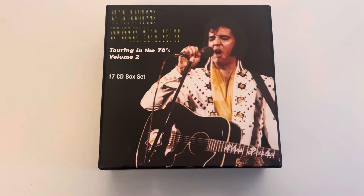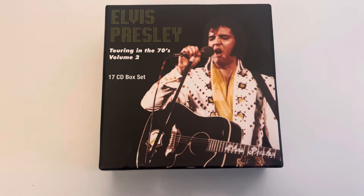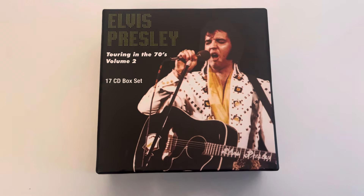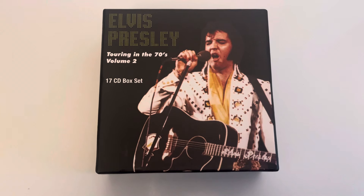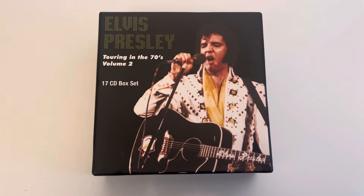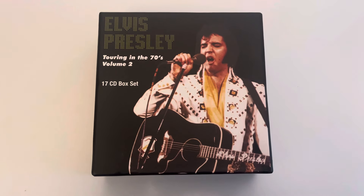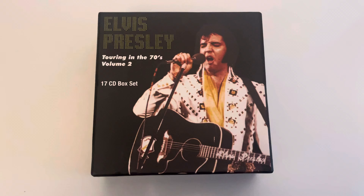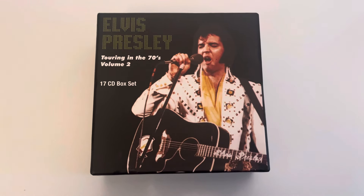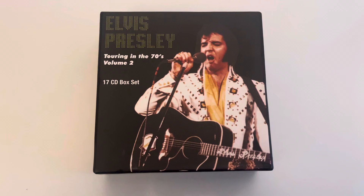Hello everybody, welcome to the channel, I'm Adrian Cross. Today I'd like us to take a look at this 17 CD box set that I've just recently purchased. This was first released in 2009 from King Records. I've seen it from time to time appear on eBay, and I've fancied picking it up before, but I know I've got most of the concerts contained within it, so that sort of put me off.